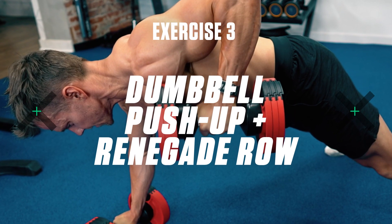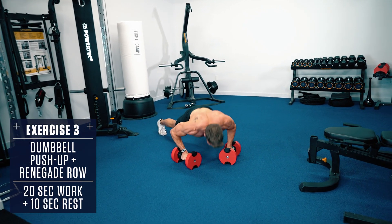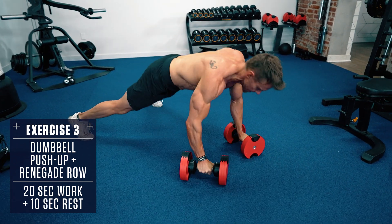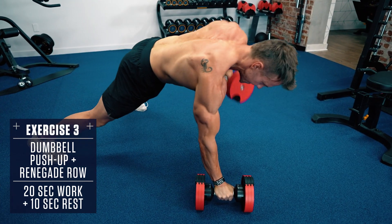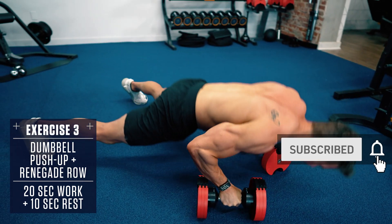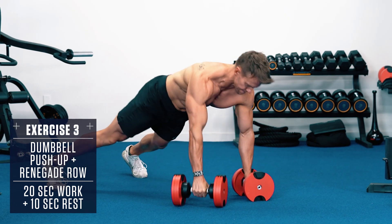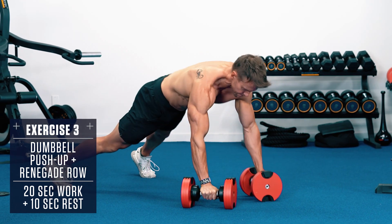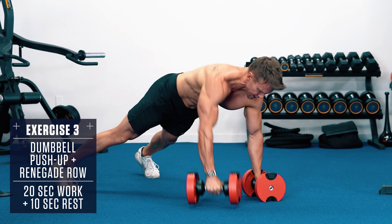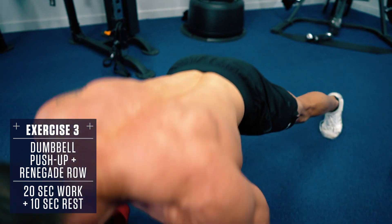Exercise 3: Dumbbell Push Up and Renegade Row. Set up in a plank position with a dumbbell in each hand underneath your shoulders. Feet slightly wider than shoulder width, body straight like a board — don't allow your hips to sag or stick up in the air. Lower under control until your chest is just above the ground, then explosively push yourself back up to the top. Once at the top, row one dumbbell up to your side without twisting your body, pull with your elbow, squeeze with your lat, then lower and repeat on the other side. Then return to a push up and repeat.